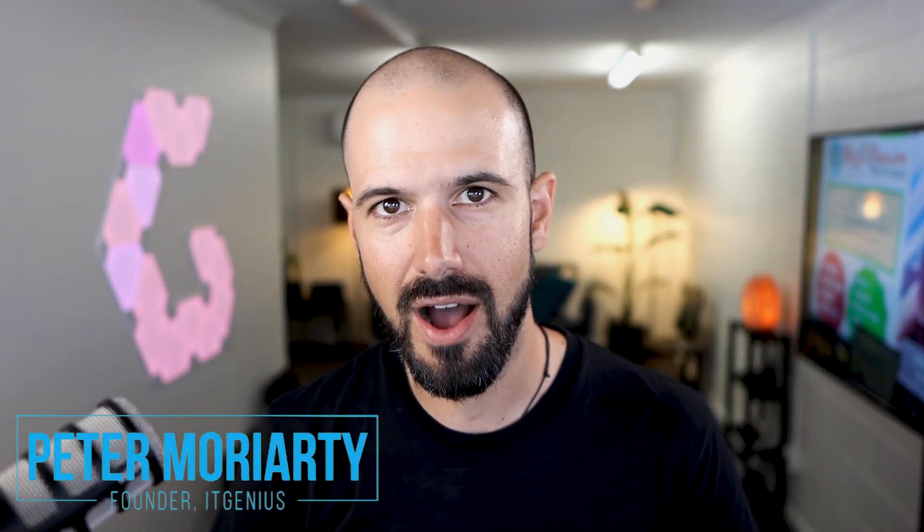My name is Pete Moriarty. Great to have you here. I'm going to be sharing with you why you may consider upgrading to G Suite Enterprise. This is the enterprise SKU of the G Suite collaboration tools. And if you don't know what G Suite is, we've got plenty of other videos for you to check out. But this video is about G Suite Enterprise and why you may consider upgrading to G Suite's most advanced edition of Google Cloud.